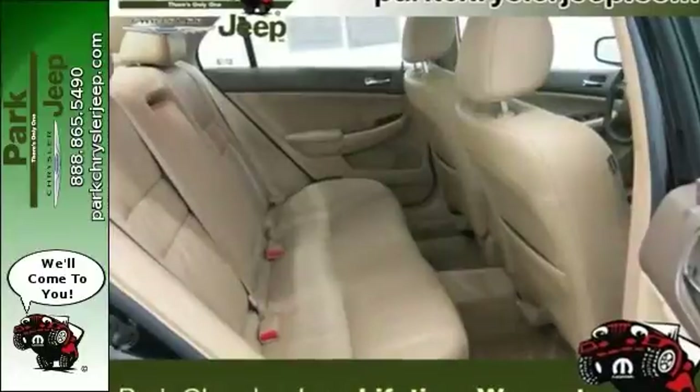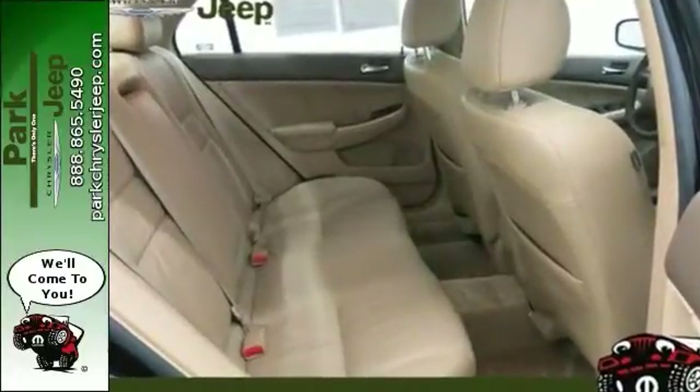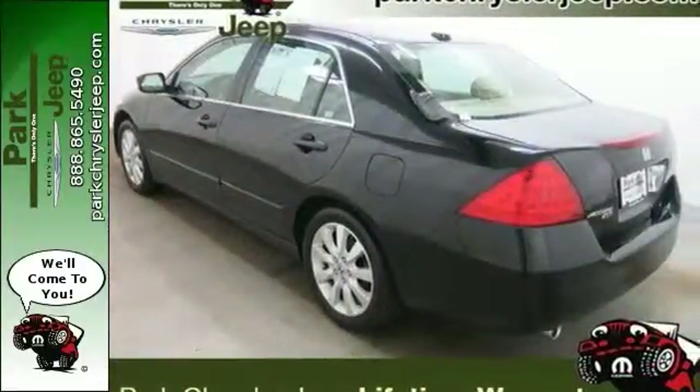It has great equipment like anti-lock brakes, traction control, multiple airbags, and heated leather seats, along with a sunroof.